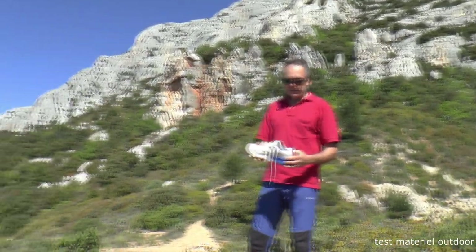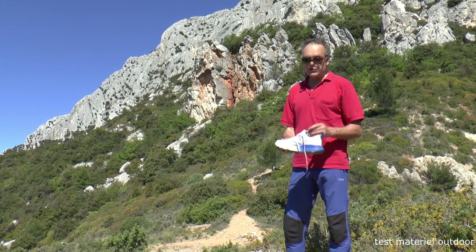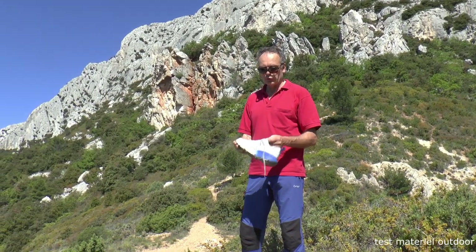Then we have an OutDry membrane, which is a waterproof membrane. This is very useful, especially when you walk in the grass after rain or when there is morning dew — particularly important for a low shoe.